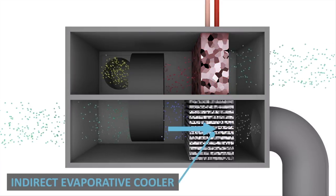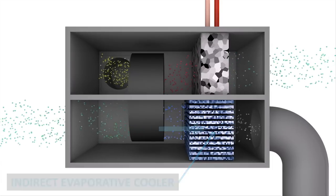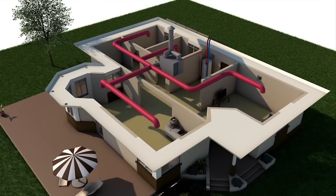The dry air from the desiccant wheel flows through an indirect evaporative cooler, which creates a stream of cool, dry air. This cool, dry air is then fed into the home in order to cool down the rooms. In winter, the solar heated air can be used directly to warm the house.